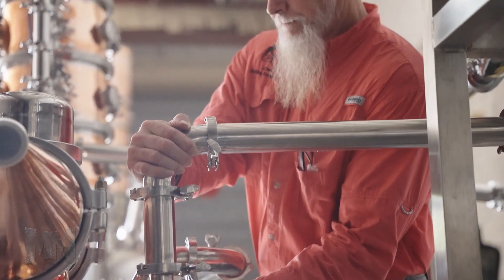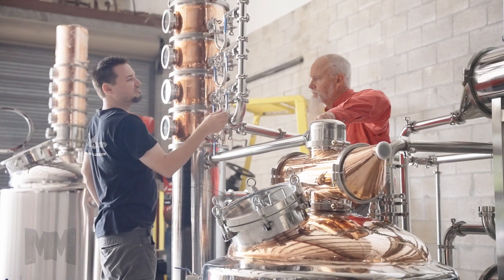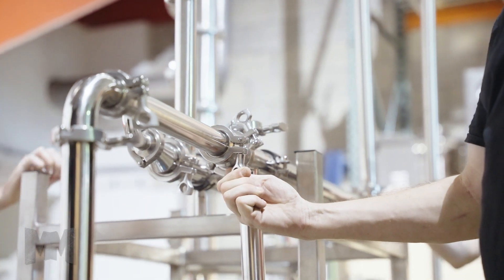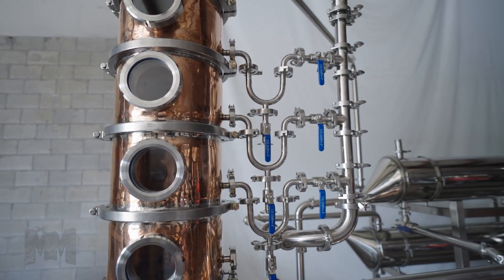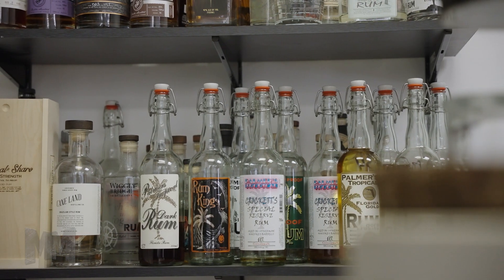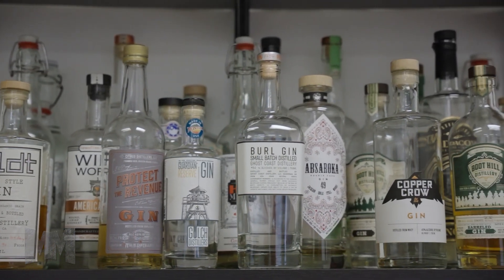A still uses the same concepts as a basic distillation apparatus but on a much larger scale. Stills have been used to produce perfume, medicine, and water for injection in pharmaceuticals. The more common use is to produce distilled beverages containing ethanol, used to separate liquids from non-volatile solids, as in the separation of alcoholic liquors from fermented materials.